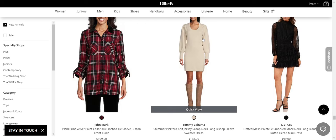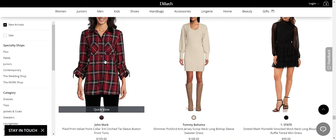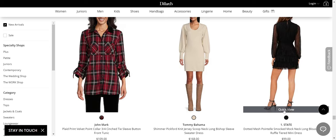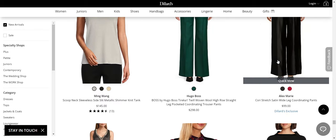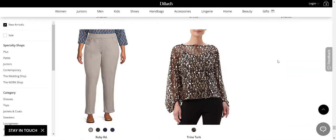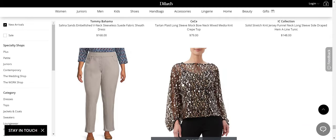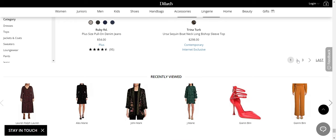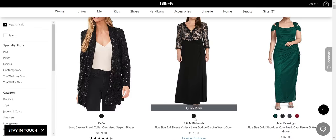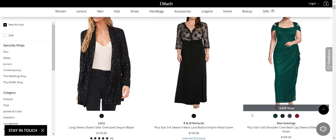I like that Tommy Bahama sweater dress. I don't like that John Mark — it just needs to be a plain long shirt; what's with the weird sleeves on that? One State — that looks like a nice cocktail dress, wide-leg pants. Let's go through this a little more quickly. Trina Turk's sparkly top — that's a cool modern sequin top. No to R&M Richards. No to Pizarro Nights. No to Alex Evenings. Let's just cut those out.